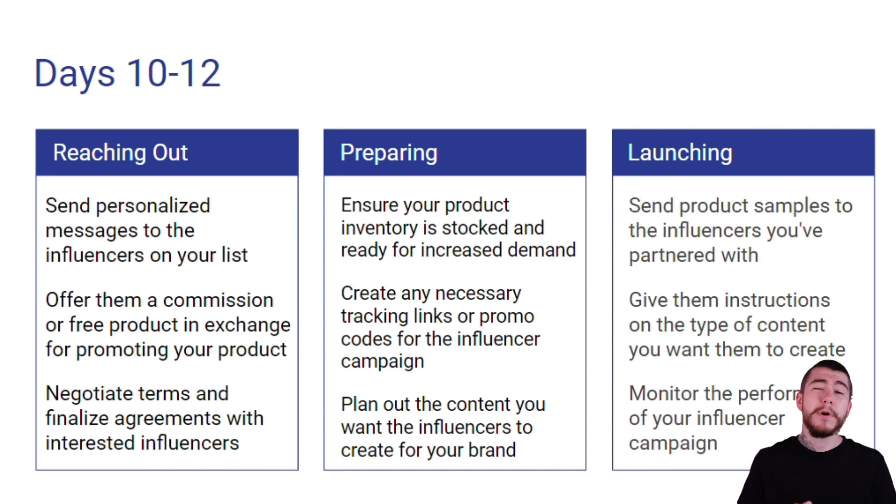For preparing for your promotions, you want to ensure that your product inventory is stocked and ready for increased demand. Create any necessary tracking links or promo codes for the influencer campaigns, and plan out the content you want the influencers to create for your brand. When you actually go to launch your campaign, send the product samples to the influencers you've partnered with, give them instructions on the type of content you want them to create, and then monitor the performance of each influencer campaign as you set them all up.